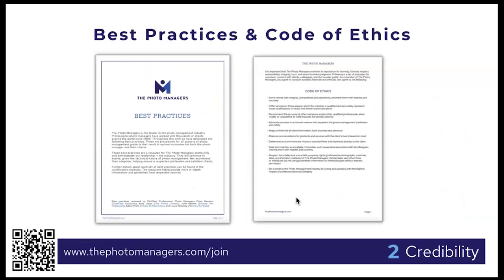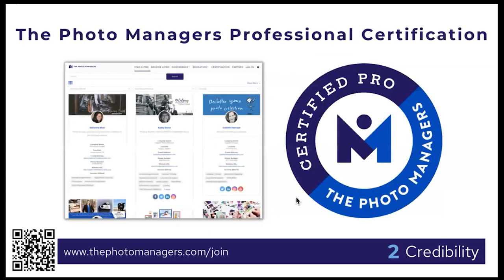The second C is credibility. We have best practices and a code of ethics centered on privacy and how you manage clients' photos — really important for building credibility. We also have professional certification included in your membership. The certification training covers best practices like what DPI you should be scanning at, and what to do when you come across professional photographers' photos — since those are copyrighted, you need to make every effort to find the original photographer.